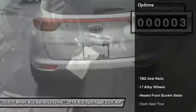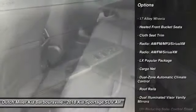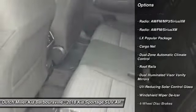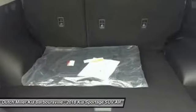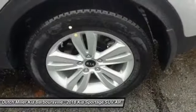Here are some of this vehicle's great options: traction control, dual airbags, air conditioning, power steering, four-wheel disc brakes, electronic stability control, power windows, fog lights, trip computer, security system.